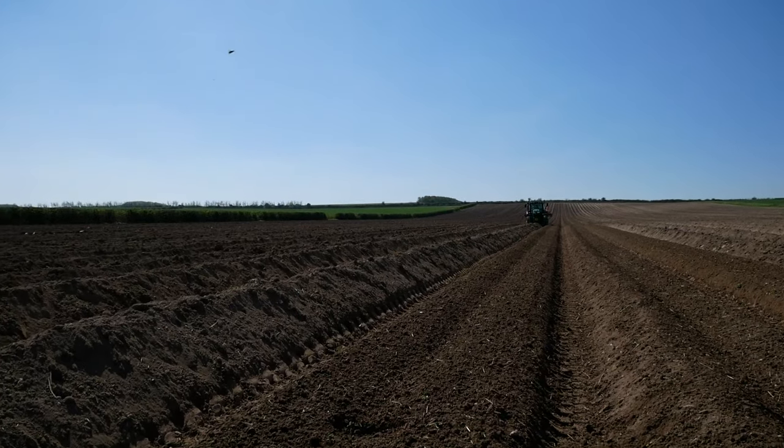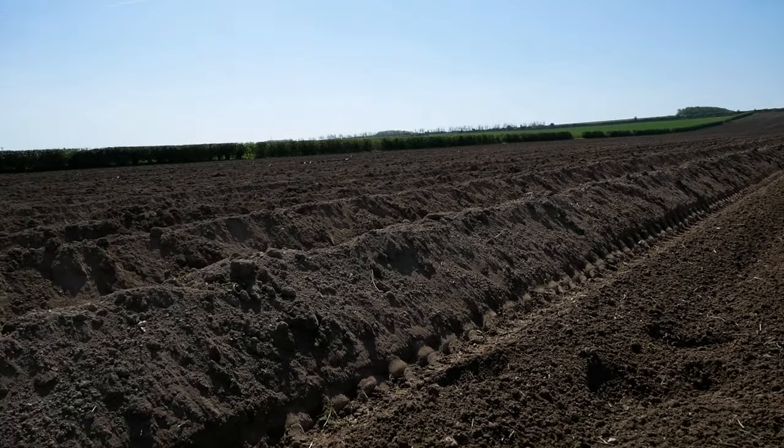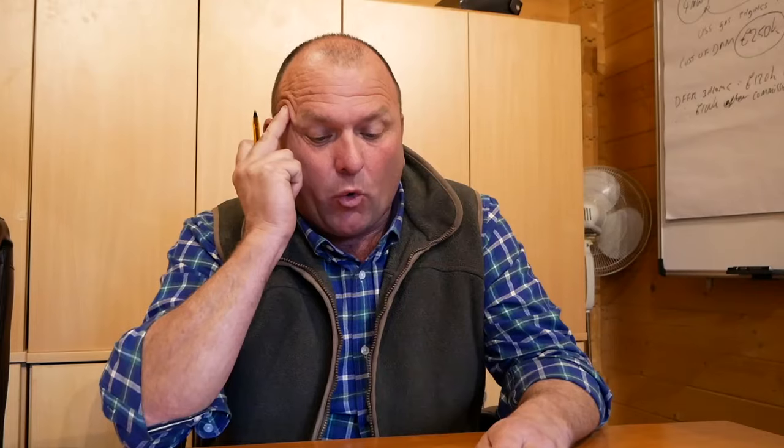We're right on the edge of the fens going on to the Essex border, so our countryside is going from flat to starting rolling on the hills. We're primarily chalk or sandy loam over chalk, and some very thin chalk, and soil erosion is quite high on our list of priorities when we're looking at which fields we have for potatoes.